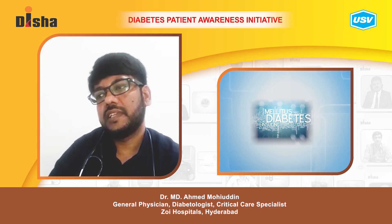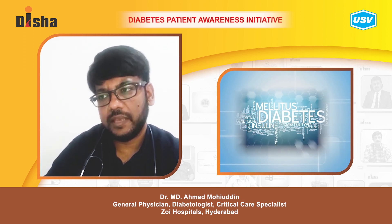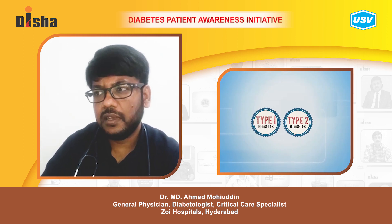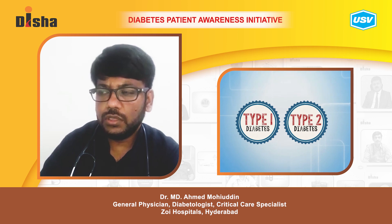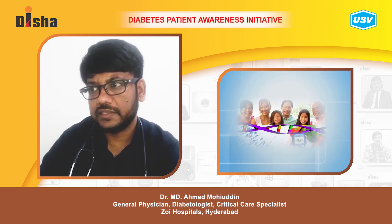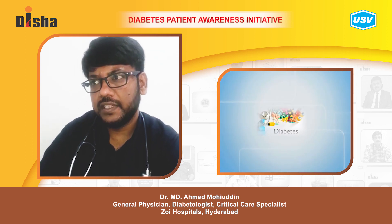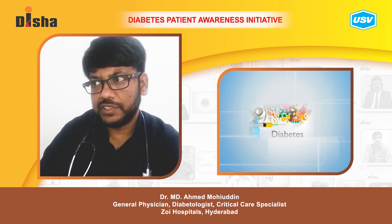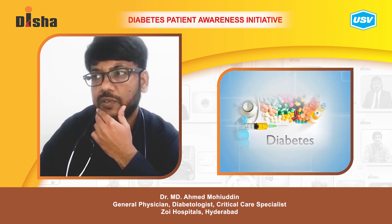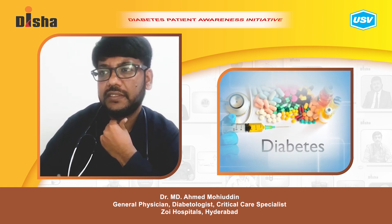Diabetes mellitus is a complex set of disorders characterized by persistent hyperglycemia. The two most common forms are type 1 and type 2 diabetes, both caused by a combination of genetic and environmental risk factors. However, there are rare forms such as maturity onset diabetes mellitus, which is secondary to mitochondrial DNA defects or mutations.